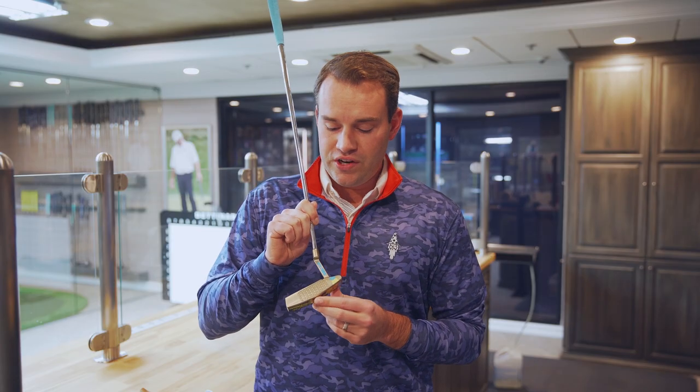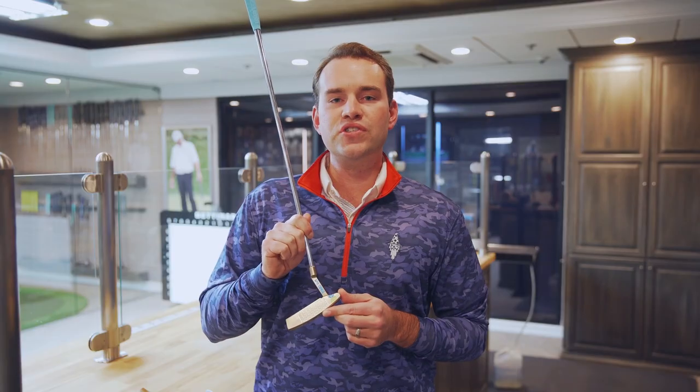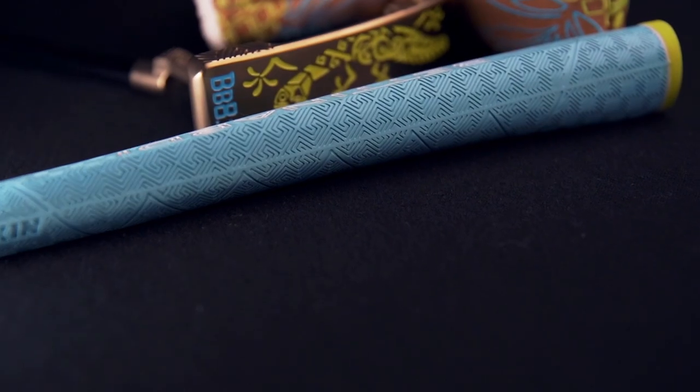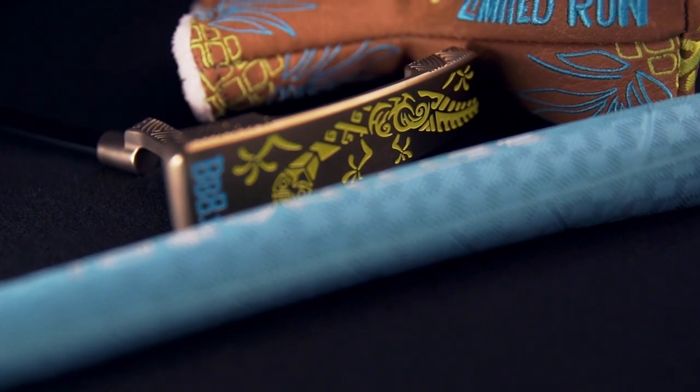It also features an ocean-inspired fit face, reminiscent of the beautiful scenery in Hawaii to kick off the new golf season. The putter also has a Hawaiian gecko on the sole and is paired with our Made in USA leather distressed head cover and Lampton grip.